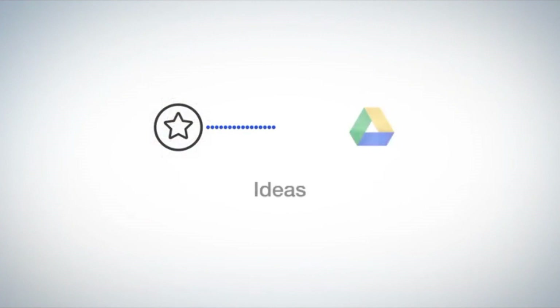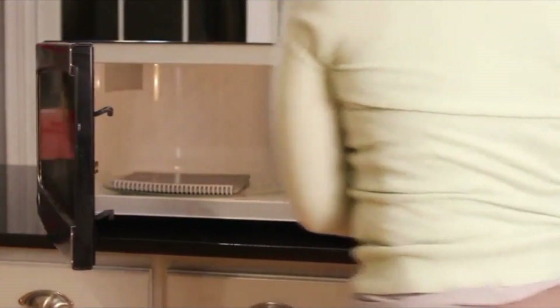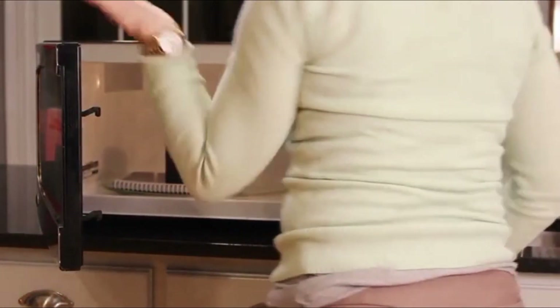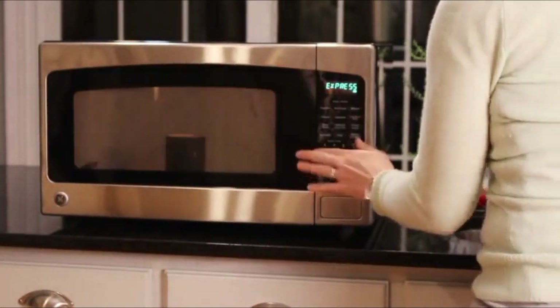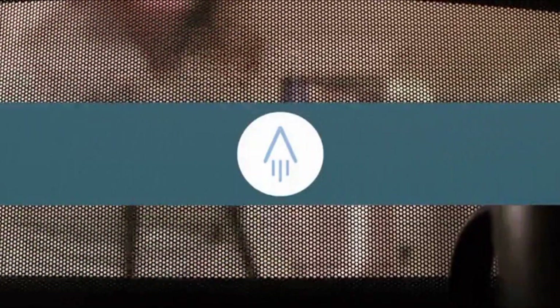Last on the list is the Rocketbook, which comes in at $27. It's a smart note taker — you write down notes and pair it with the Android or iOS app to save your notes to the cloud. It has 80 pages, and when you're done with those 80 pages, you can actually put it in the microwave and it will erase all the pages so you can start fresh. That's very cool. Thanks for watching, guys — be sure to subscribe and I'll catch you in the next one.